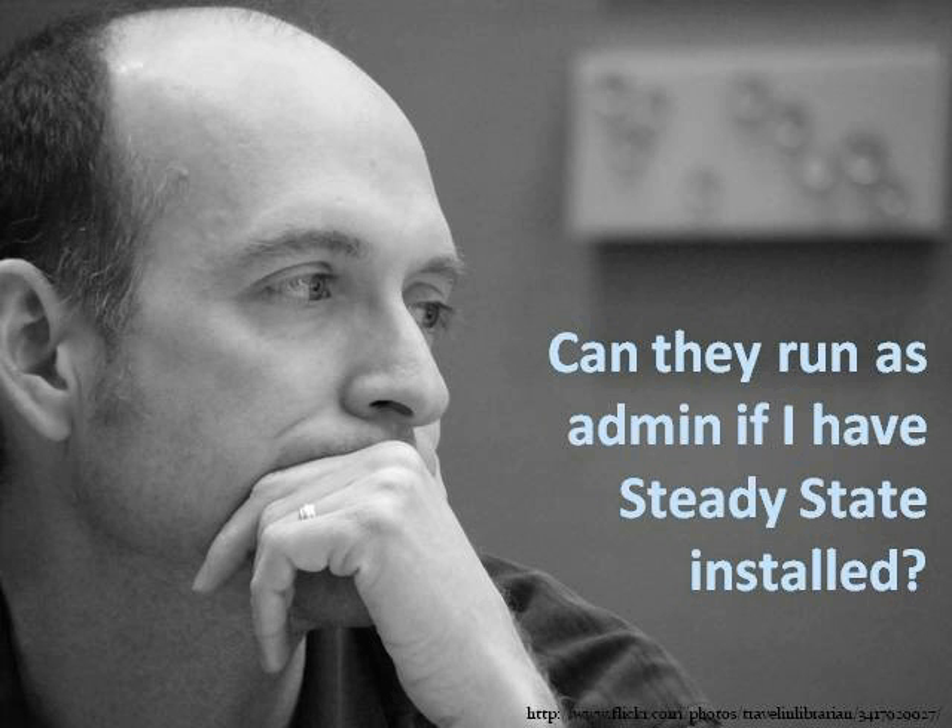If you have something like Steady State installed, you can let your public run as admin. You do want to make sure they can't get to shared drives on the network — we're talking about autonomous public access computers. Your public access machine should not be able to access your circulation system anyway. When we say Steady State on the slide, that also applies to Deep Freeze and Centurion.